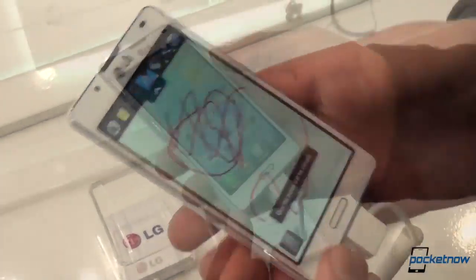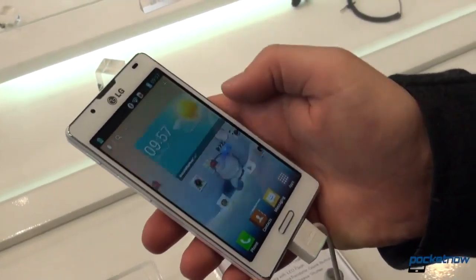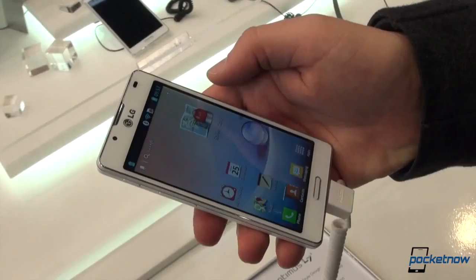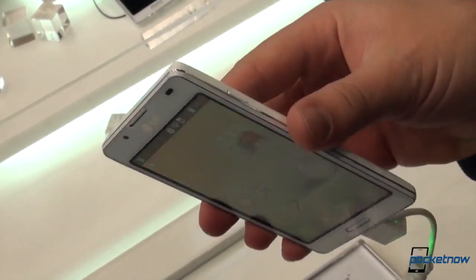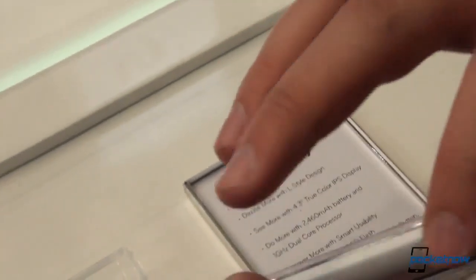Your headphone jack, obviously, volume up, volume down. And LG has a shortcut into this memo application, which, just like on the others, lets you bring the memo front and center. If you've written down a phone number, you can then copy it right from there and then get rid of it and go about your business.